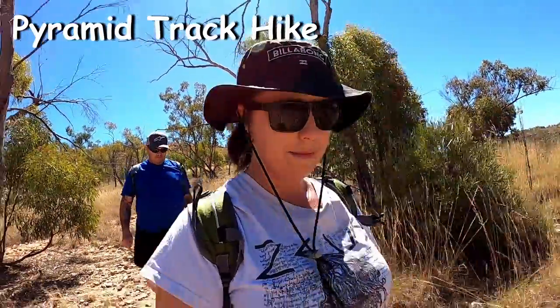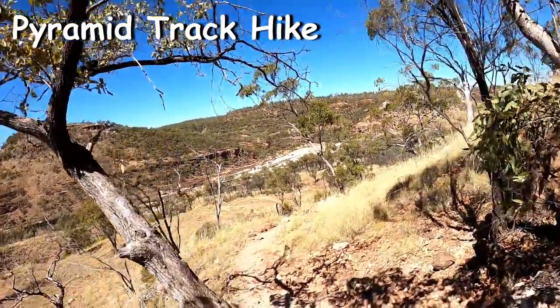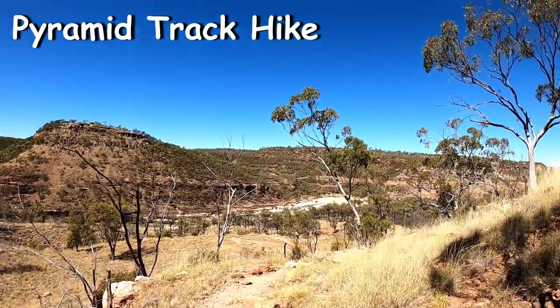I'm expecting it'll only take about 20 minutes to get down. Still going down but we're getting a very good view of the gorge right about now.